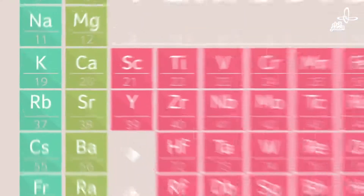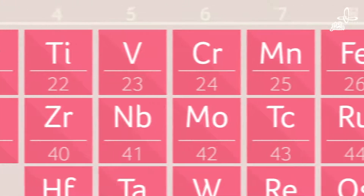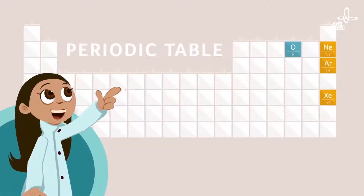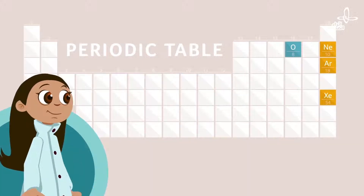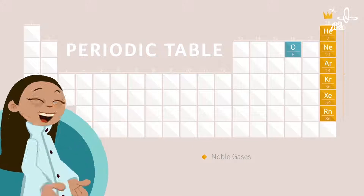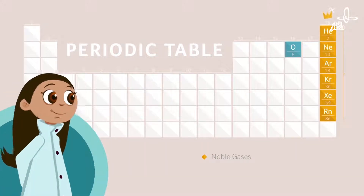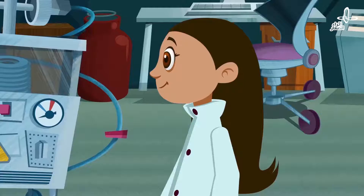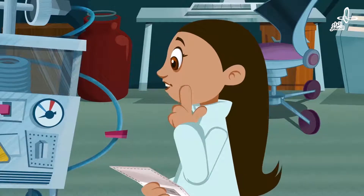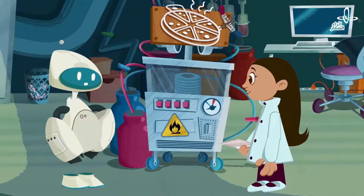Yeah, the number of protons increases from left to right in the table. You're right — I didn't realize that. But I was talking about another pattern. Which one? It looks like the gases in this last column glow when charged with electricity. Since neon is in the last column, neon should also glow when charged. Yes — now we just need to find the button attached to the neon gas to get this pizza glowing red.